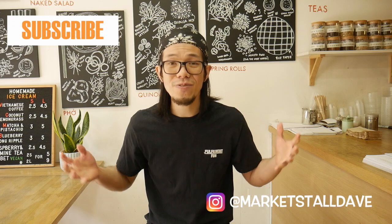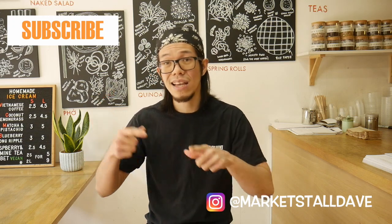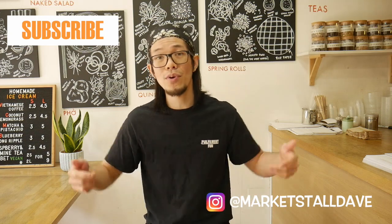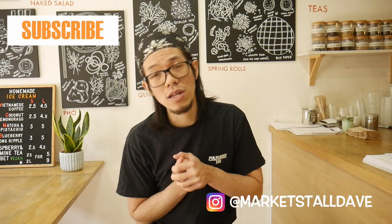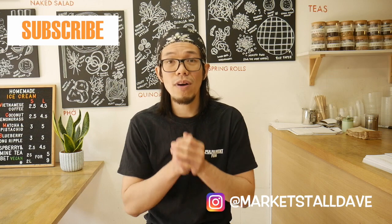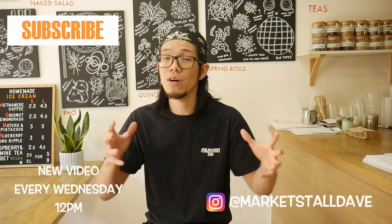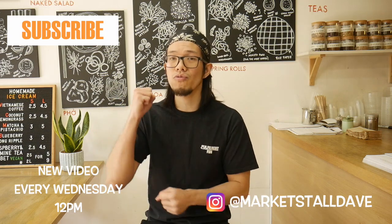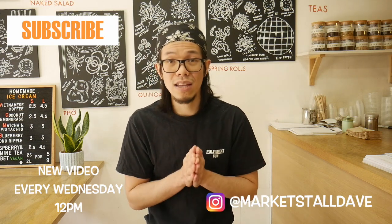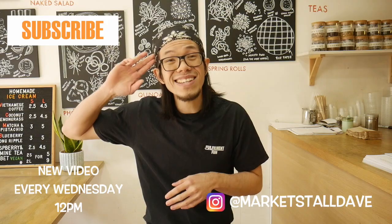That's it for this video, guys. Hope you found this useful and that you can take some of these tips and apply them to your existing market store or street food business. If you're considering starting your own business, factor in some of these things and you'll already be on to a winner. Do consider everything I've spoken about in this video because it will help you in the long term — guaranteed. Thanks for watching, consider liking and subscribing to the channel, and DM me on Instagram or put questions in the comments below. I release a video every Wednesday at 12pm — I've been Business with Dave, see you in the next video, take care.